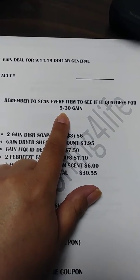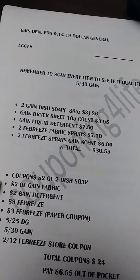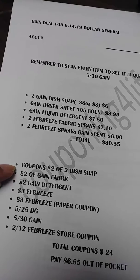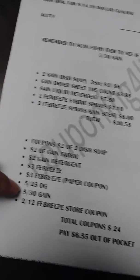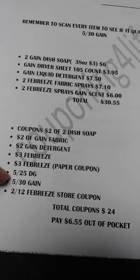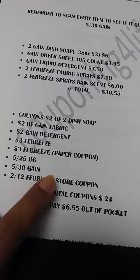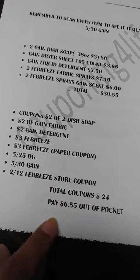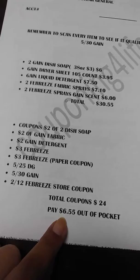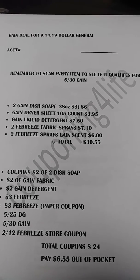I'm going to scan every single item to make sure it qualifies for that coupon before I check out. Then I'm going to use all these coupons — there's a coupon for every item, plus the $5 off $25 for Saturday, the $5 off $30 Gain, and hopefully the $2 off $12 Febreze store coupon will attach as well. If it does, our total will be $6.55 out of pocket — a very great deal.